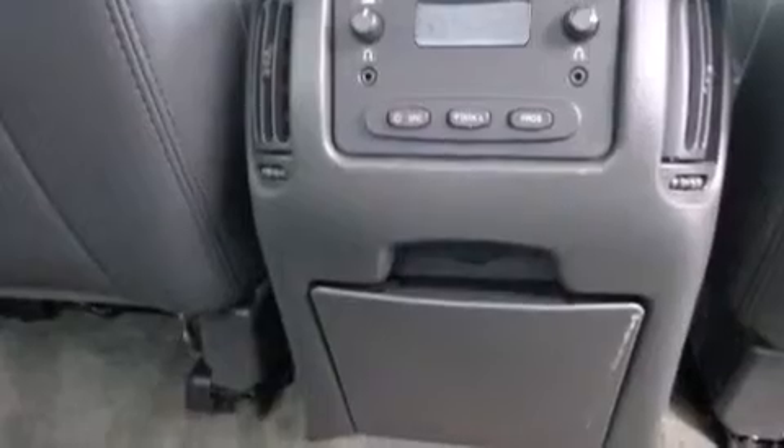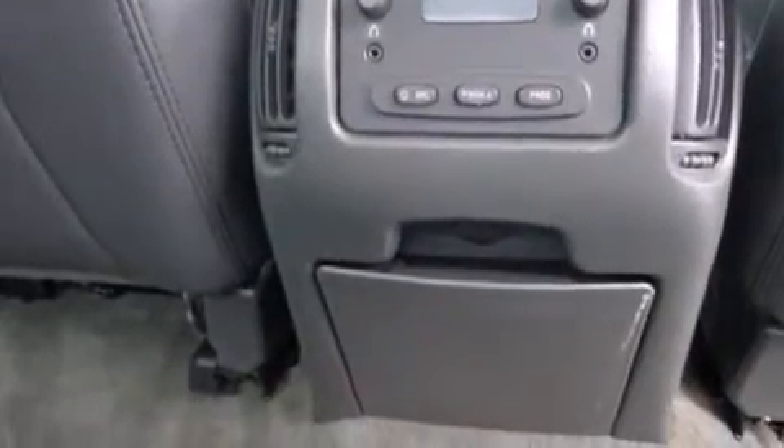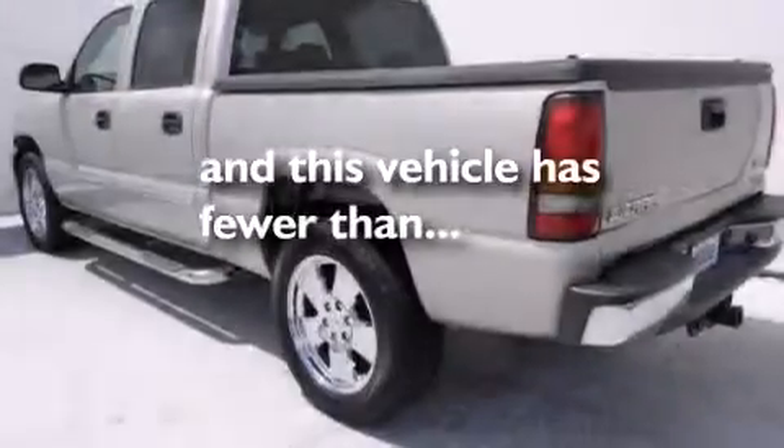3-point rear seatbelts, air conditioning, and this vehicle has fewer than 66,000 miles on the odometer.